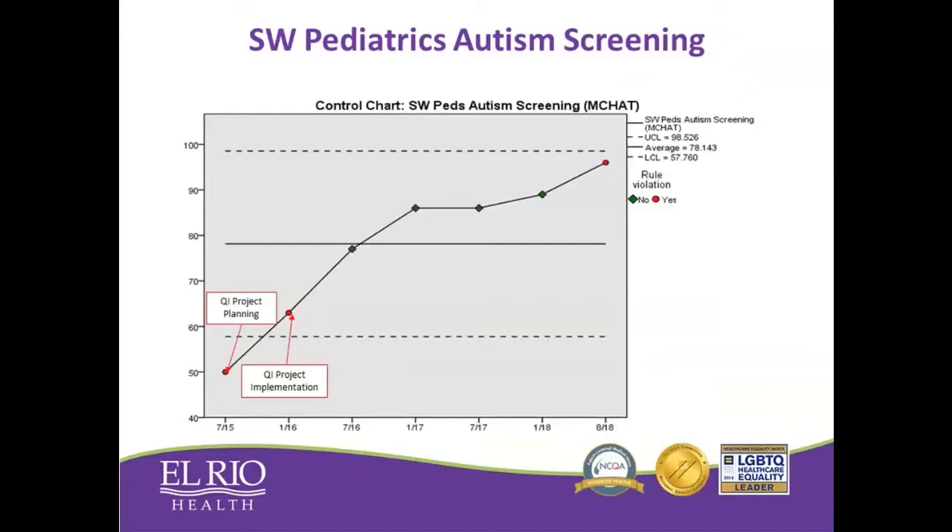This is a really powerful tool to have people look at their screening rates and show team data month after month. The results at Southwest were remarkable — even during our discussion phase of the project, we saw a 10% increase in screening rates just from talking about it. Once we actually implemented the project, we had a much more significant increase. We went from somewhere between 15% and 60% over two years, and by the middle of 2018 we were hovering at about 95% screening, which was fantastic.